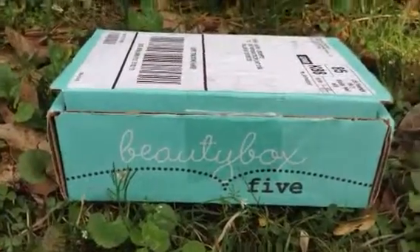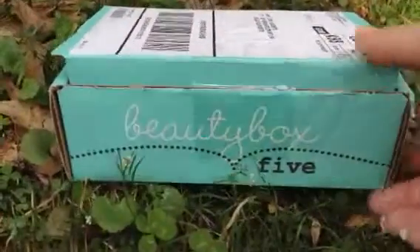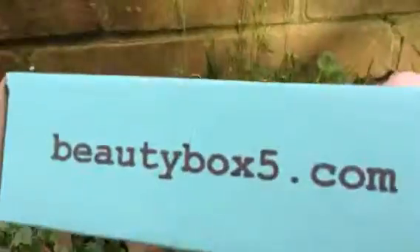Beauty Box 5, March 2014. Here's what it looks like — beautybox5.com. I ordered a three-month subscription, this is my second one, so my last one's going to be in April.